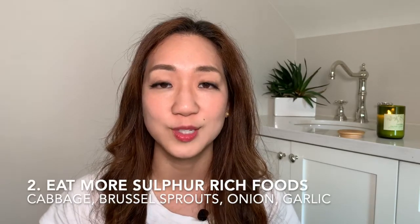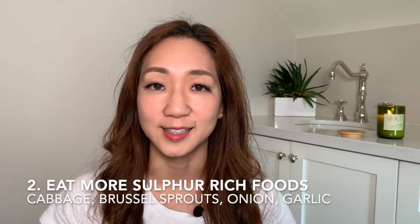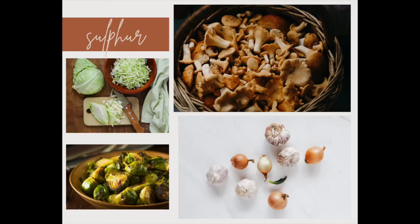Next, we can enhance the amount of sulfur-rich foods we eat in our daily diet. Foods like cabbage, brussels sprouts, onions, and garlic can really help with increasing the amount of sulfur and glutathione.